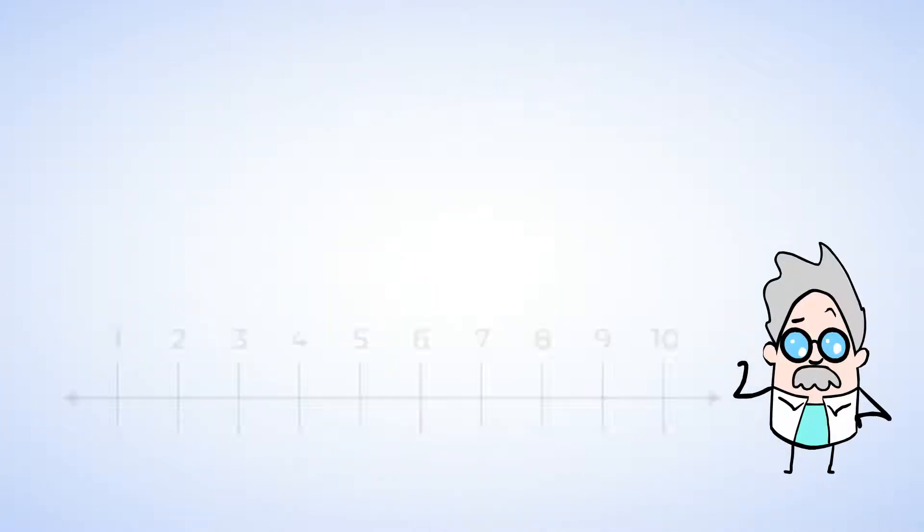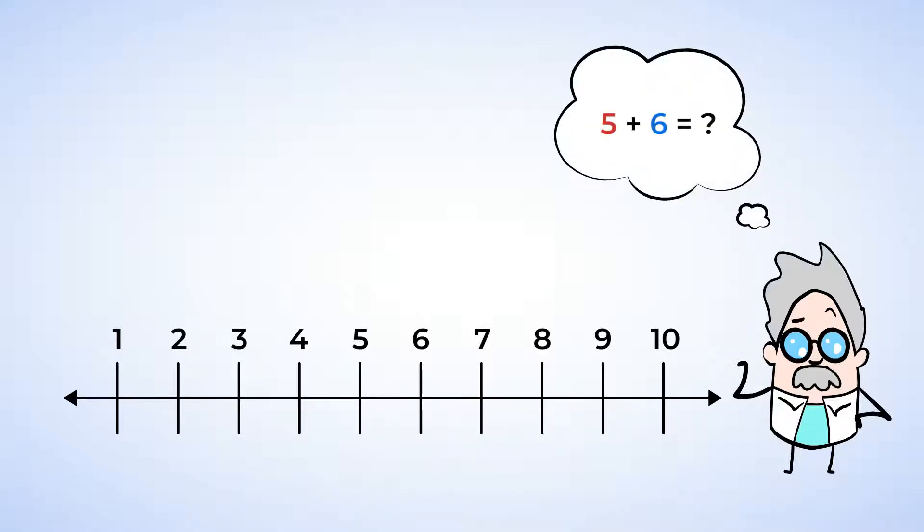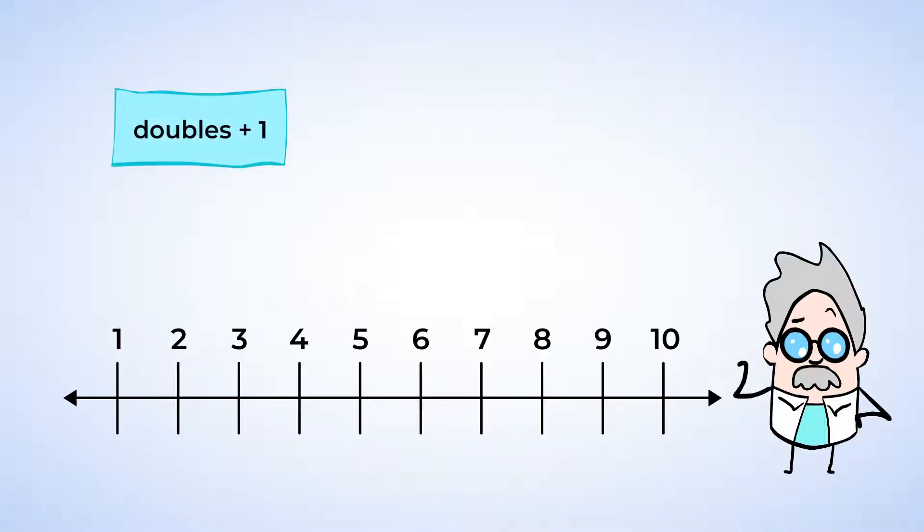Doubles facts can also help you add together numbers that are right next to each other on a number line. For example, five plus six equals what number? This strategy is called doubles plus one. Find the doubles fact of the smaller number, and then add one.